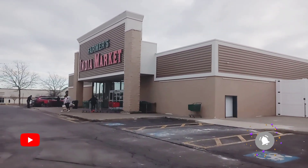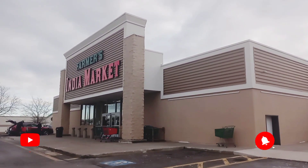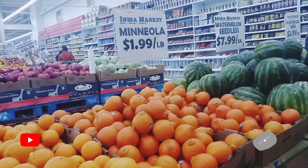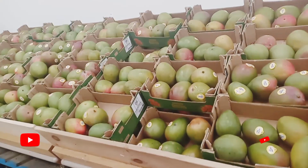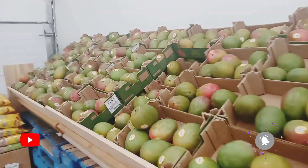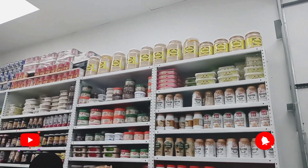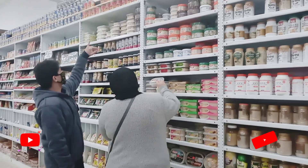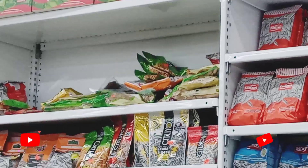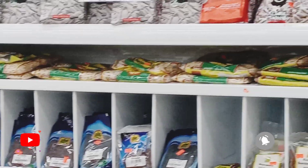In today's video, I will be bringing you with me to the Farmer's India Market. This is a brand new grocery store that just opened up. And even though this is an Indian market, there's actually items and foods from many different types of countries — some are from India, some are from Pakistan, some are American food, some are from Morocco, some are from other Arabian countries. It's all just a mix. This is me and my family's very first time ever being in the store, and so far we really like it. It has a lot of things and there's a lot of good deals in the store as well.